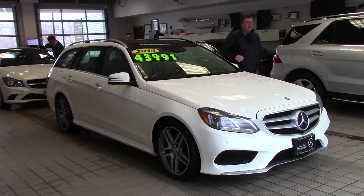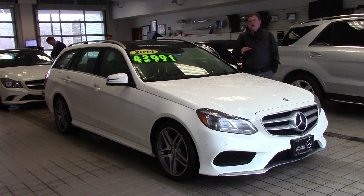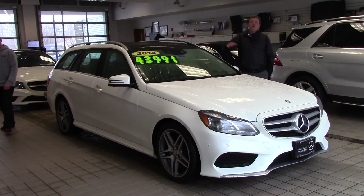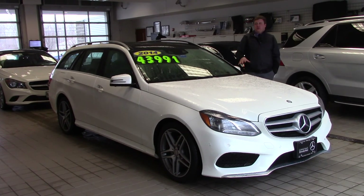Good afternoon, Sweeney family. Anthony Gao here with Prime Motor Cars from Mercedes-Benz. I want to take a second and showcase the E350 4Matic that Shawn tried out on Saturday and go over some really cool features and options that this car has that none of the other ones on the lot really have.